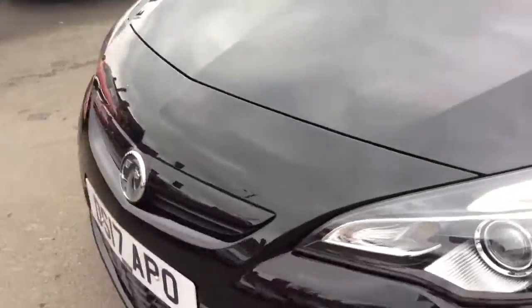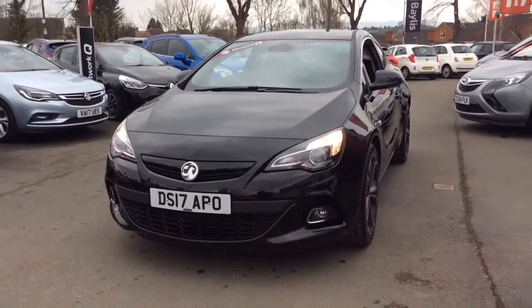So if you would like any further information regarding this Astra GTC, please don't hesitate to call us on 01386 579 667. Many thanks!